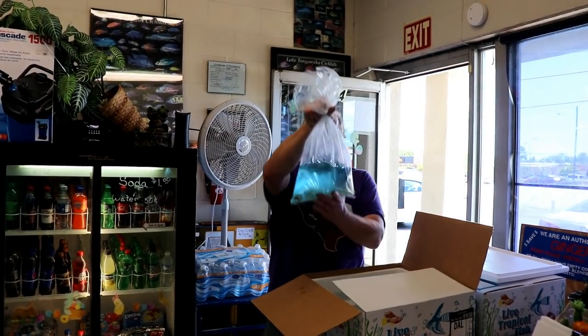What is a gudgeon similar to? Gobies. Gobies are pretty much an equivalent name, and I don't know why they picked gudgeon over goby - they're pretty much equivalent.